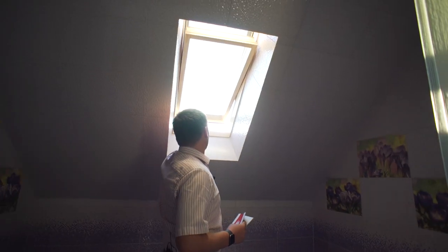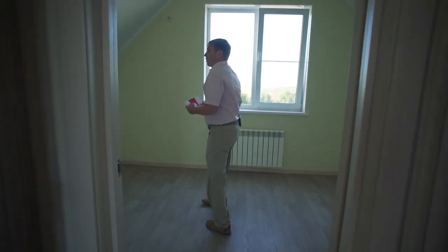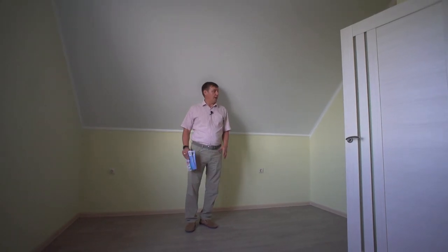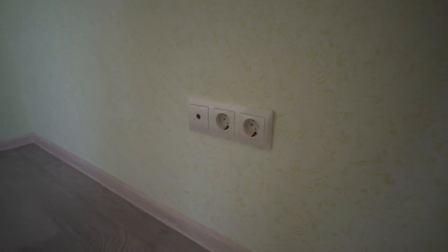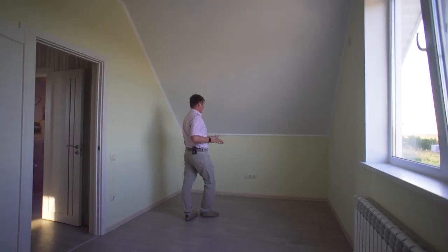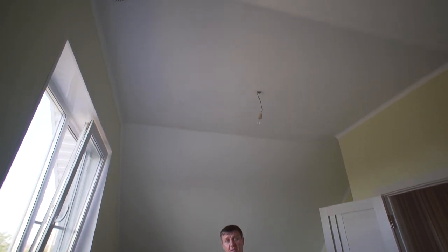Далее спальня на втором этаже — около 17,5 квадратных метров. Место для кровати, два выхода для розеток. Здесь может аккуратно встать шкаф-купе. Выходы под телевизор, ТВ-антенна и тоже две розетки. В данном доме используются натяжные потолки, и что немаловажно — в каждой комнате есть выход под сплит-систему.